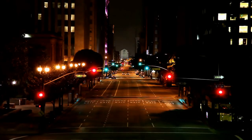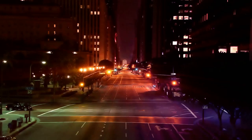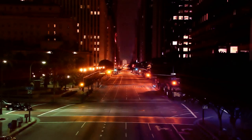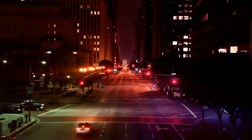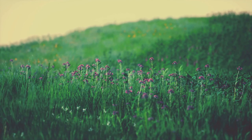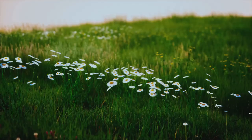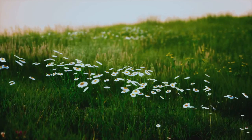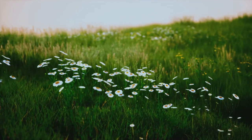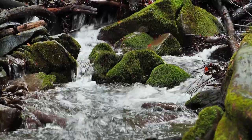Think of your thoughts as cars on a busy freeway, each car speeding by representing a thought that flits in and out of your mind. But now, imagine this freeway during the quietest part of the night. The traffic has died down, the cars are few and far between, each thought moving slowly, leisurely, unhurried. That's what we're aiming for — a mind that is quiet, calm, unhurried. A mind that is not preoccupied with the past or anxious about the future, but completely and utterly present in the here and now.